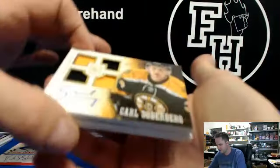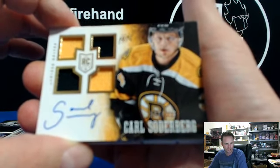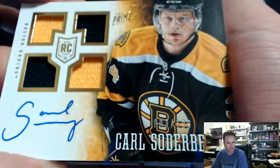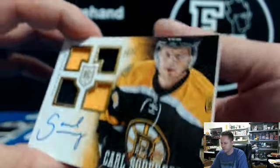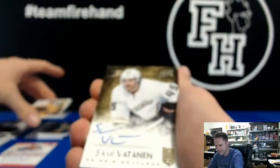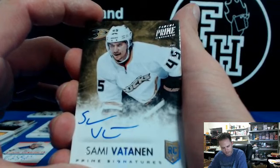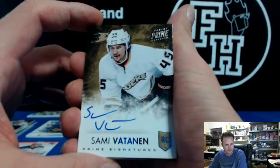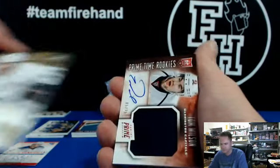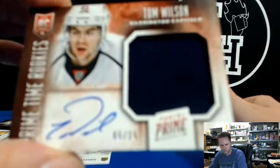Bruins — Carl Soderberg, numbered to 199. BrianJS14 has the Bruins. Occasionally there are some redemptions, but not a whole lot. Sammy Vatanen for the Ducks — rookie autograph. For KA Miller time. And primetime rookie auto Tom Wilson for the Capitals, numbered to 25. Trudy took Friday off, AKA Firenado.